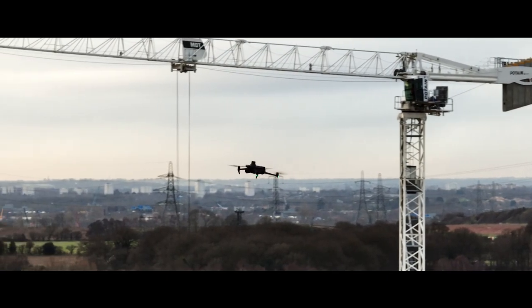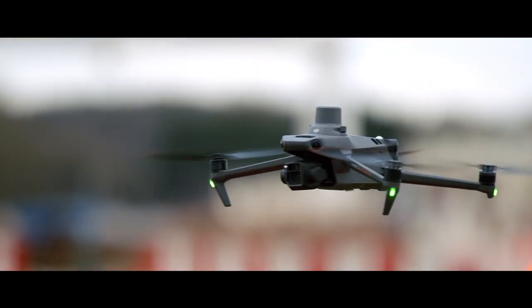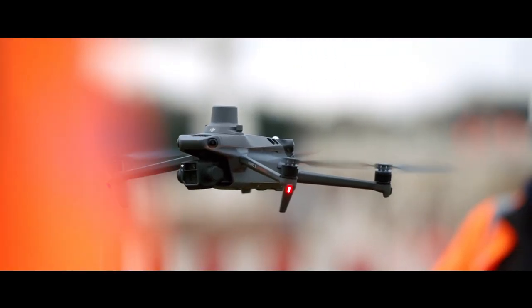Since deploying the BBV drone program, we presently have 23 pilots and 10 UAVs on site, and we're finding many benefits going across all departments.